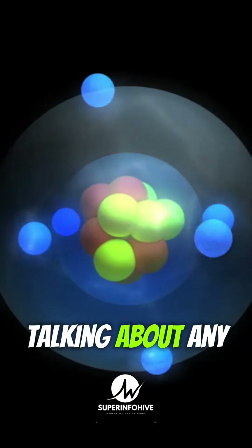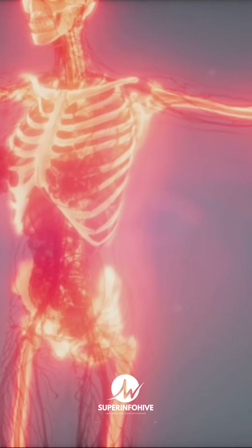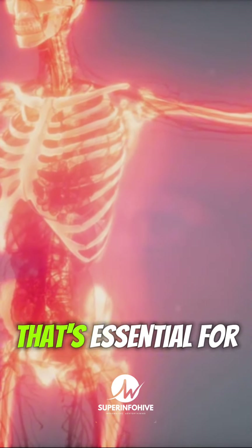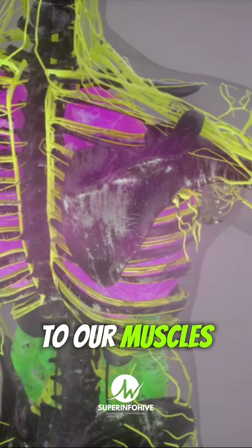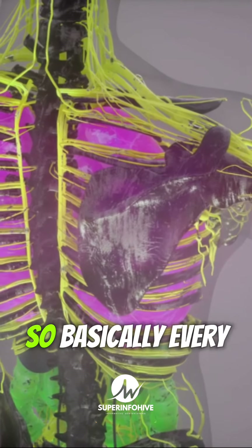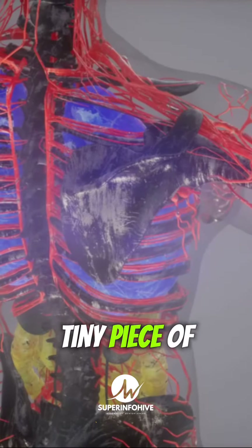But hold on — we're not just talking about any old carbon here. No, sir. We're talking about the same carbon that's essential for life, found in everything from our bones to our muscles to our DNA. So basically, every time you pick up a pencil, you're holding a tiny piece of yourself.